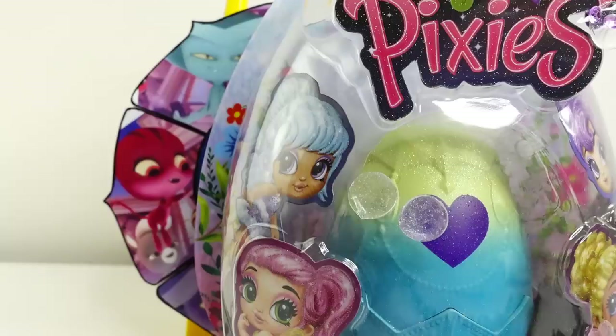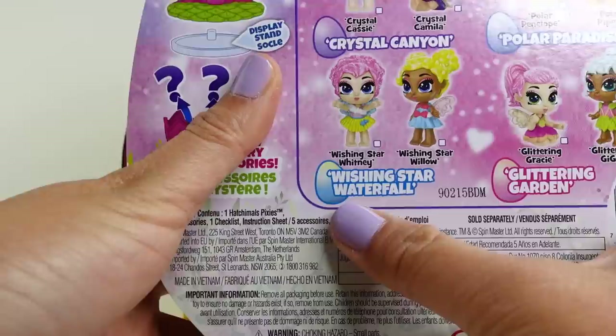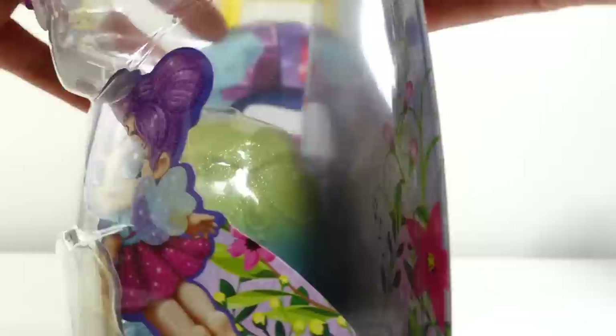And this one is the snake. And look, here's our surprise — this is a brand new Hatchimals Pixies. We got the green and blue one. I think it's going to be from the Wishing Star Waterfall, and it's either going to be Whitney or Willow. Let's find out.